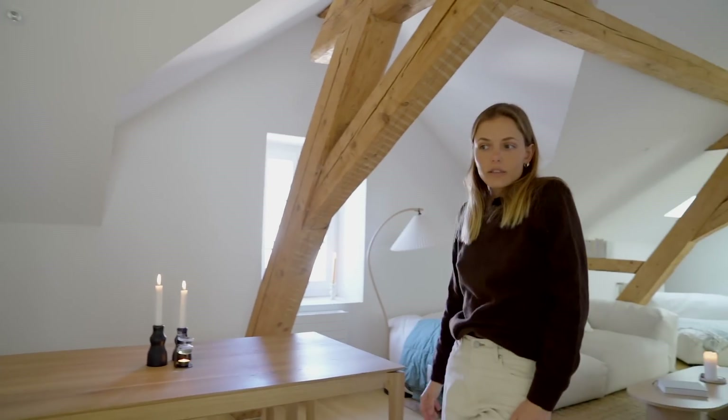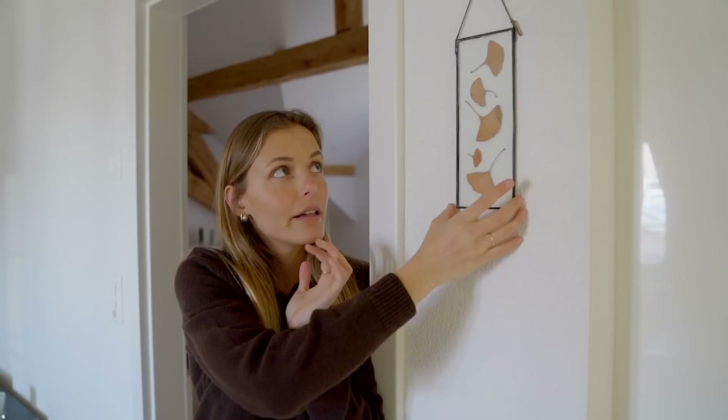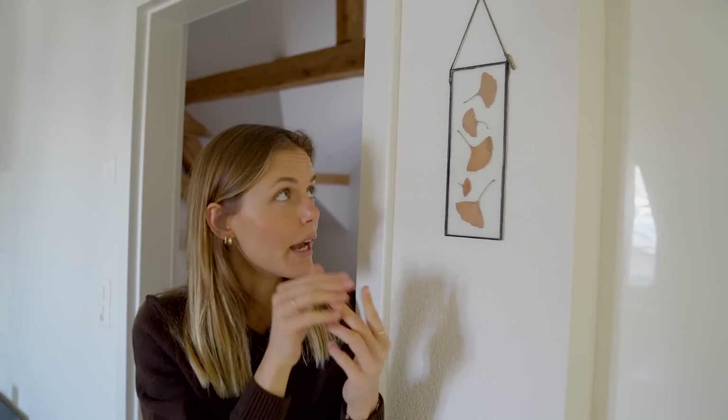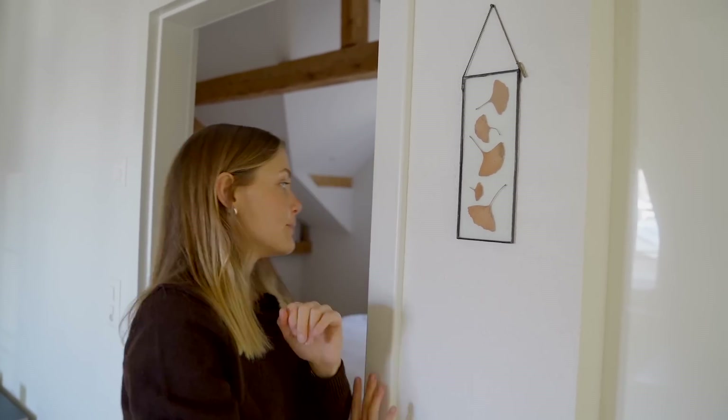Before we get into the bedroom, let me show you this little art piece — I think that's the only art I have in the apartment. It's a glass-made art piece, probably with a specific name which I don't know. My partner picked up these little leaves from the place where we first went on a walk together, and then got that made into this piece. I think it's such a beautiful artwork with a lot of meaning, and it just fills that little space beautifully.